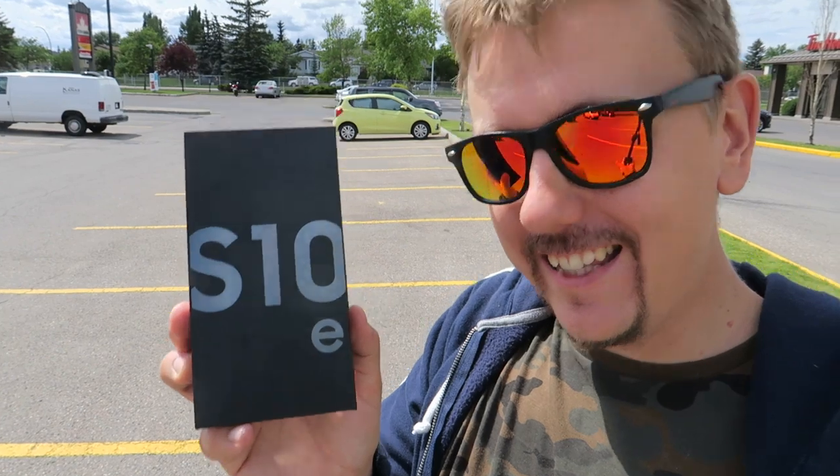Hello friends, welcome back to the channel. It's Igor here. Today I got myself a Samsung S10e for free just by visiting my cell phone provider. In this video I want to tell you how you can get amazing, expensive phones for nothing here in Canada.